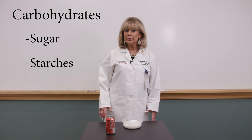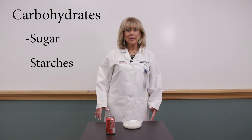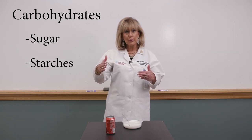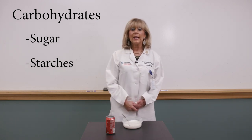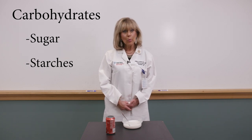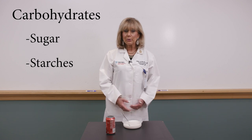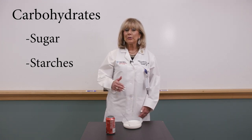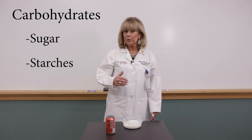I'm also going to include refined carbohydrates in this group — carbohydrates that have had their fiber removed. Fiber slows down the absorption of food; when you remove it, you get a rapid rise in blood sugar. So white bread, white rice, and white pasta all behave like sugar. Also in this group is fruit juice and fruit juice concentrate.